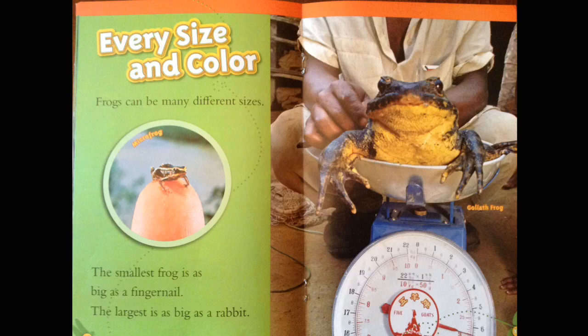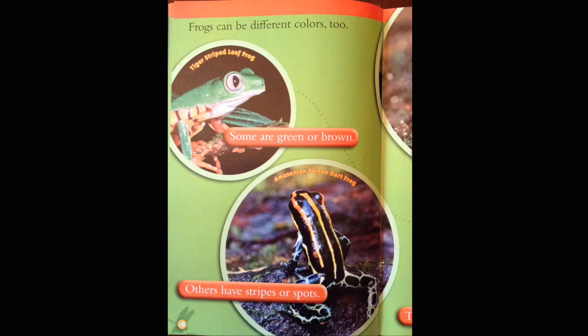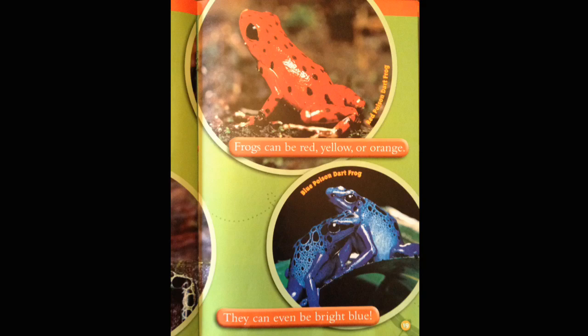Every size and color. Frogs can be many different sizes. The smallest frog is as big as a fingernail. The largest is as big as a rabbit. Micro frog. Goliath frog. Frogs can be different colors too. Some are green or brown. Others have stripes or spots. Tiger-striped leaf frog. Amazon poison dart frog. Frogs can be red, yellow, or orange. Red poison dart frog. They can even be bright blue. Blue poison dart frog.